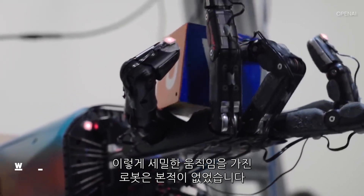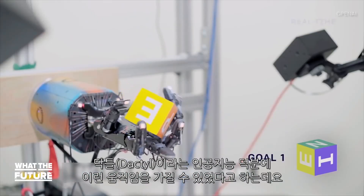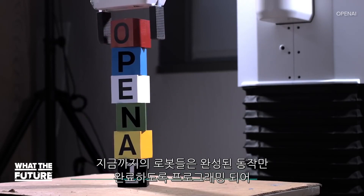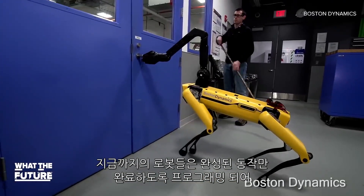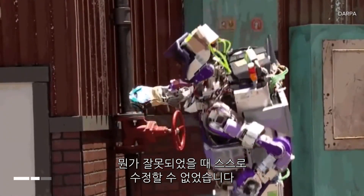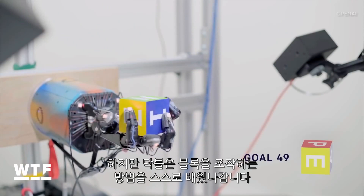We've never seen dexterity on a robotic hand like this. It's thanks to a special artificial intelligence from OpenAI called Dactyl. Most of the robots you've seen are programmed to complete tasks, like opening doors and turning valves, so they can't adapt when something goes wrong.